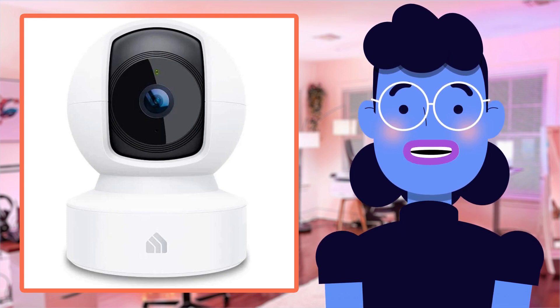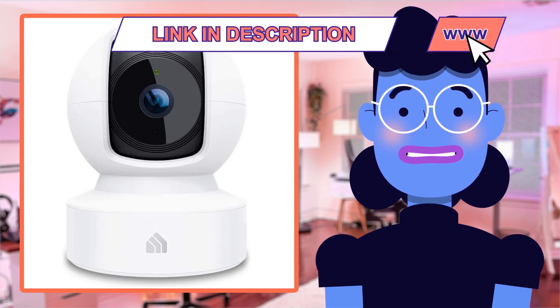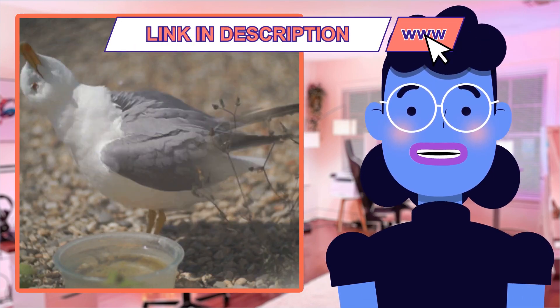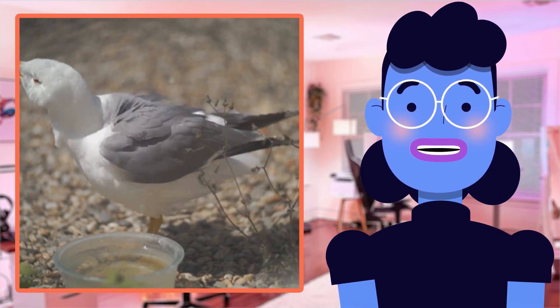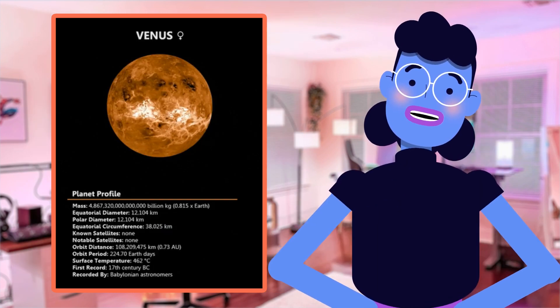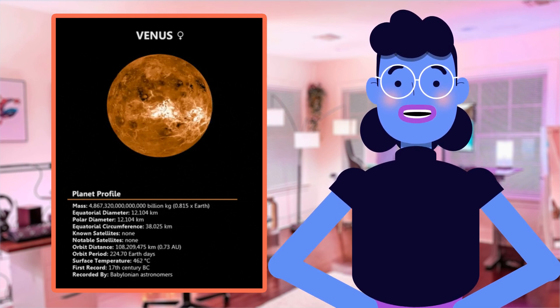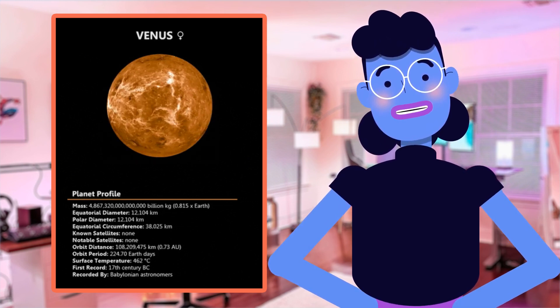Let's get into the features that make the Kasa Indoor Pan/Tilt Smart Security Camera so impressive. First, you can check on your home at any given time with 1080p HD video quality in real time. The camera also has an advanced night vision system operating up to 30 feet to give you uninterrupted security even when it's dark out.